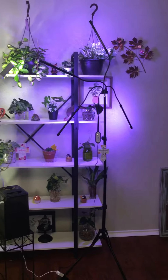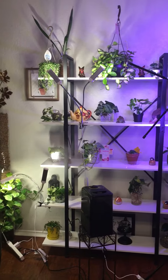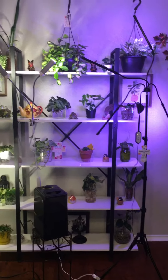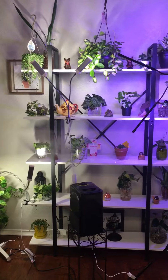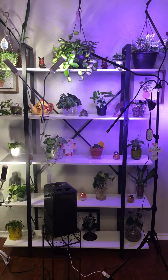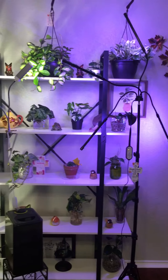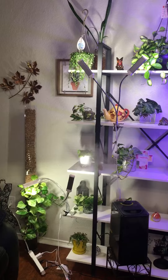Hey y'all, I took all my plants out the window in my kitchen and put them on a shelf. It's funny because the ones that were in water were actually dying in the window — I was like, oh my god, let me take these plants out. But I still have the other setup.